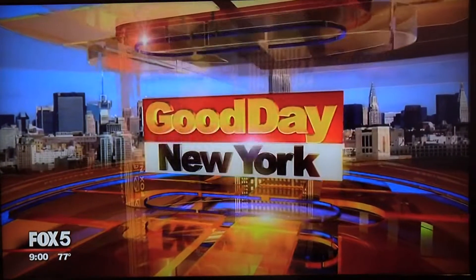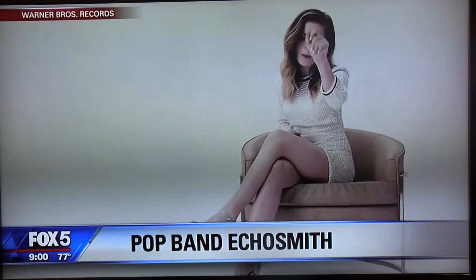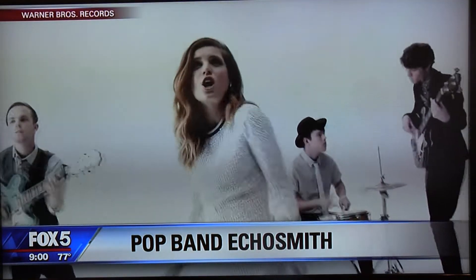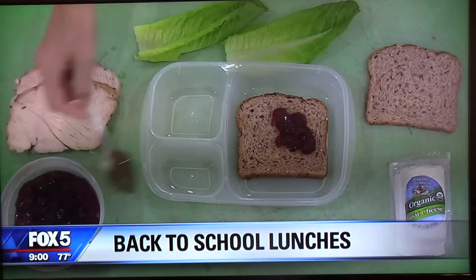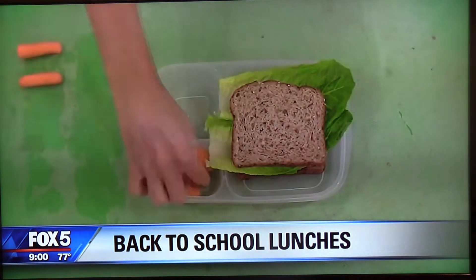It's time for more Good Day New York. Coming up this hour, pop band Echo Smith is performing their biggest hit for us. Plus, kids are headed back to class, but they don't have to eat the same old school lunches. We'll learn creative ways to save money on your child's meals — an essential checklist for packing the perfect lunch. Say bye-bye to boring lunches and hello to the bento box!